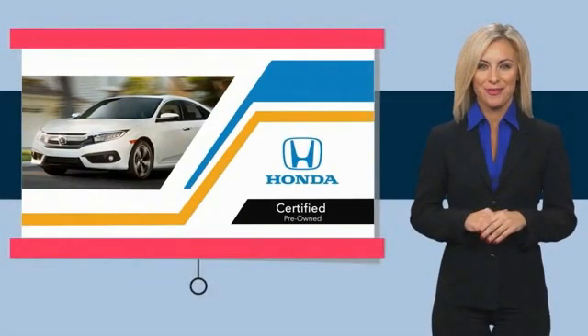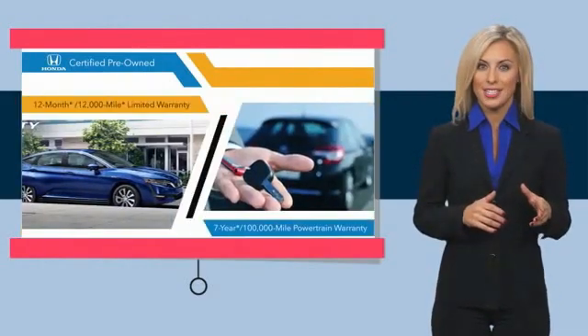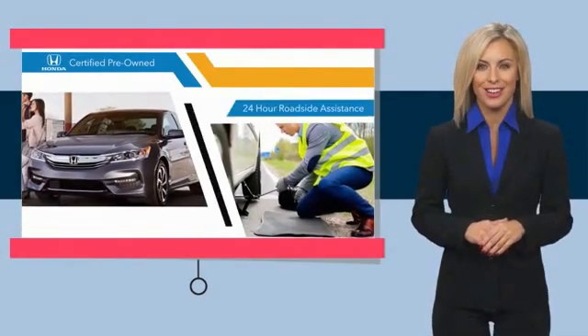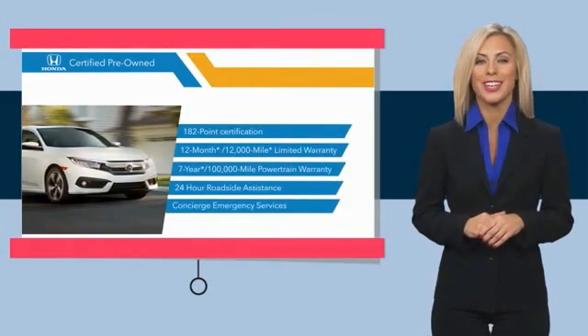With Honda certified pre-owned vehicles you know you're going to be taken care of. Thorough inspections, both limited and powertrain warranties, all provide the comfort you're looking for in a pre-owned vehicle. Stop by your local Honda dealer today to see why the Honda certified program is worth looking into.